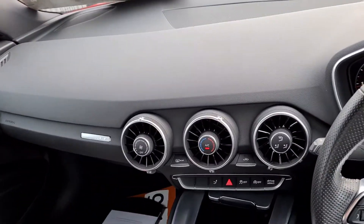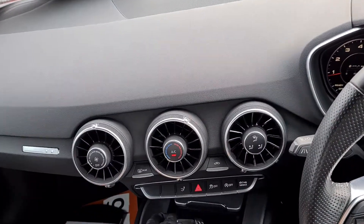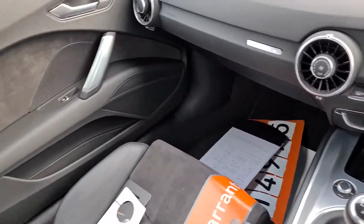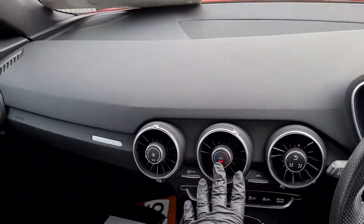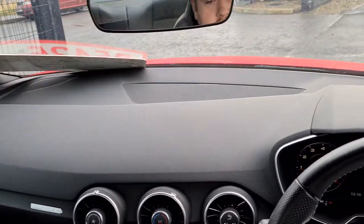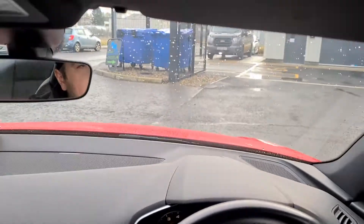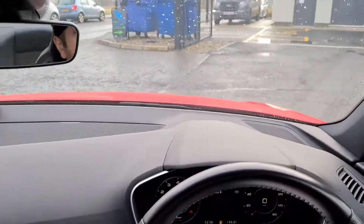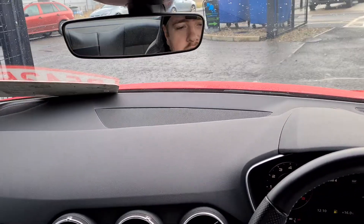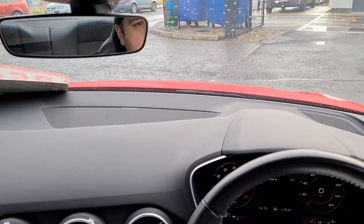It's a six-speed manual with start-stop technology, and the car is keyless. The air conditioning is on and it's blowing nice and cool, so that works very well. It is the two-litre S Line with 230 brake horsepower, so it is the more powerful of the TTs. So what we'll do is we'll go for a quick test drive, and I'll go over some of the features the car has as a driving aid.